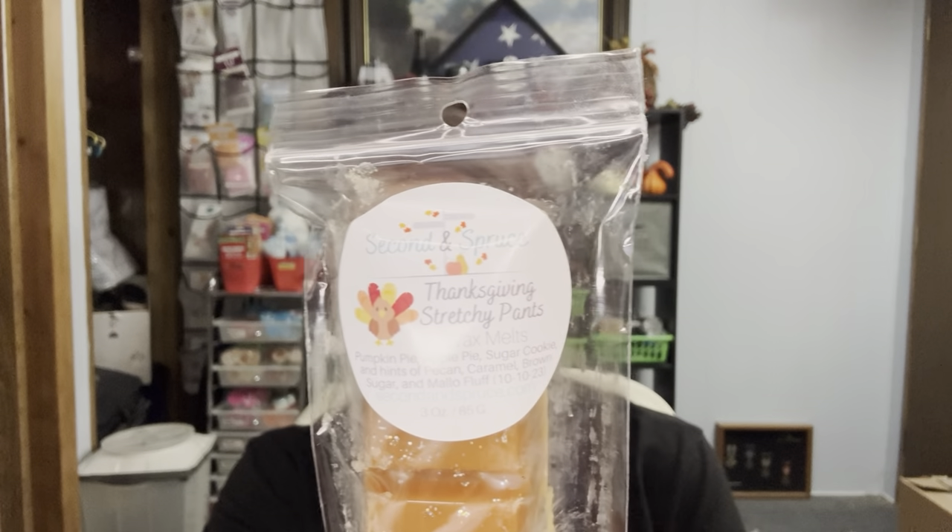Thanksgiving Stretchy Pants. One thing I noticed I did not order was that drunken gingerbread one — people are talking about it and it sounds really good. Thanksgiving Stretchy Pants is pumpkin pie, apple pie, sugar cookie, hints of pecan, caramel, brown sugar, and mallow fluff. That is definitely Thanksgiving with your stretchy pants on, which is actually what I do — I do wear stretchy pants on Thanksgiving. It's fantastic.